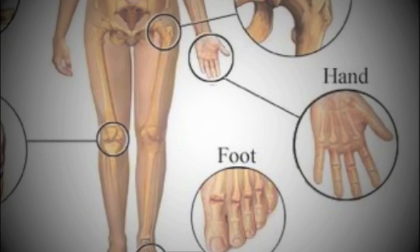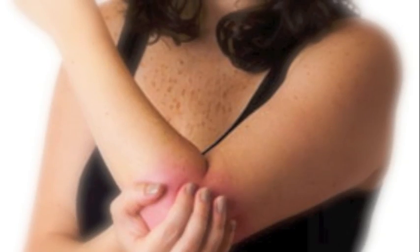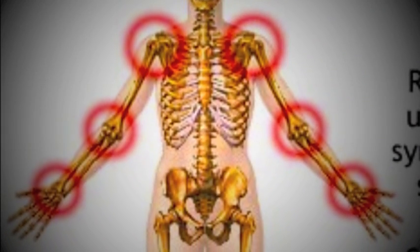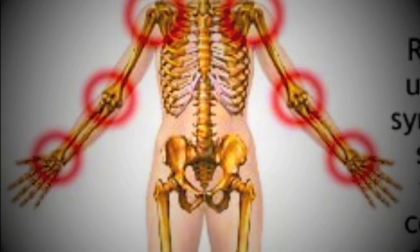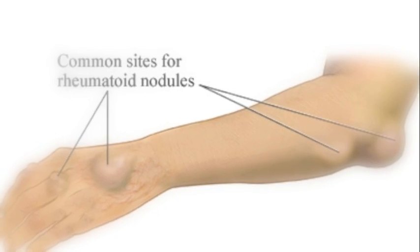Symptoms first begin in the small joints of the fingers, wrists, and feet. The joints become swollen, making it painful and difficult to move. Symmetrically, joints of both sides of the body are typically affected. Nodules may form under the skin, often over bony areas exposed to pressure.